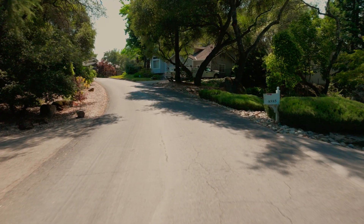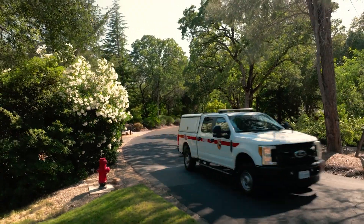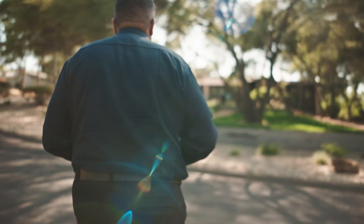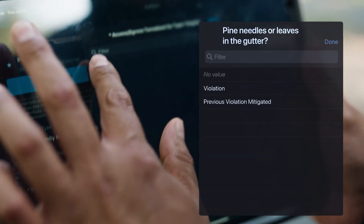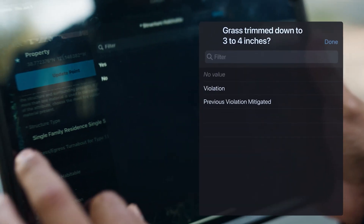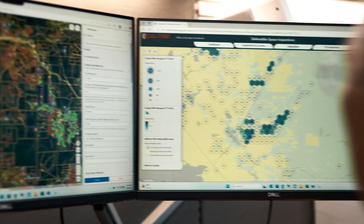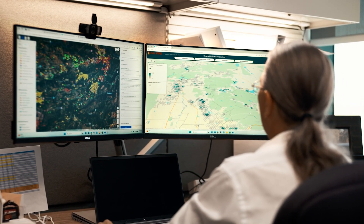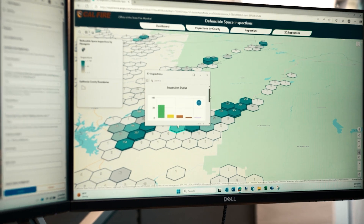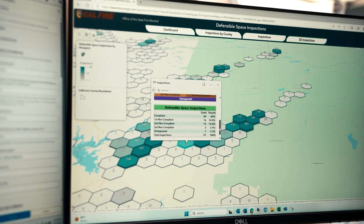We need to make sure our homes are ready for wildfire by creating defensible space around our homes. GIS technology is used in our defensible space inspections. We use a Field Maps product to capture the data that we observe around a home. The information goes into a database that is visualized through GIS, so we can look at the number of violations and see where we need to do more education around the state.